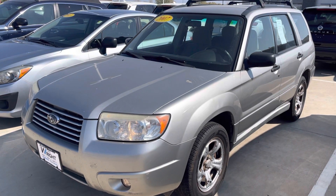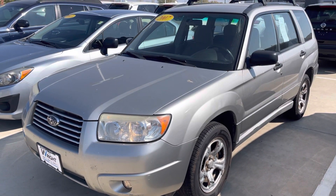Hi Matthew, Blaine from Daybreak Nissan Subaru. Here's the 2007 Subaru Forester that you saw on our website.